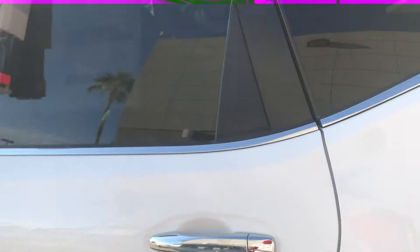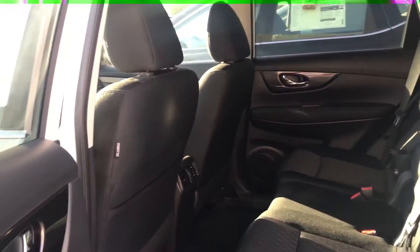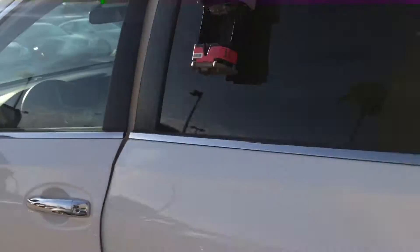Let's take a look at the back seat. Here you have AC vents in the back. You have stadium seating, so anybody who sits in the back can actually oversee everything and see out the vehicle.